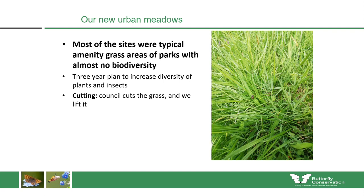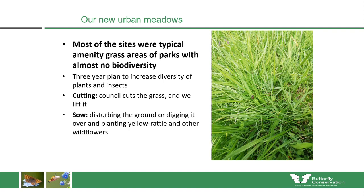The three-year plan included a few main elements: cutting, where the council would cut the grass and volunteers would lift and remove it off the site; sowing, where we would sow certain wildflower seeds, especially yellow rattle and other wildflowers; and planting, where we would plant wildflower plug plants. I'll describe each of these steps in greater detail in the coming slides.